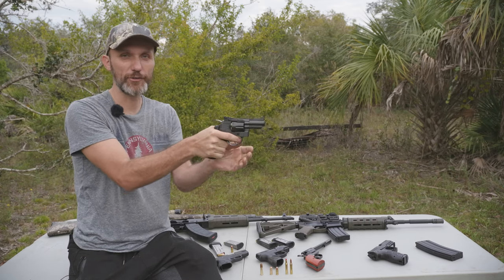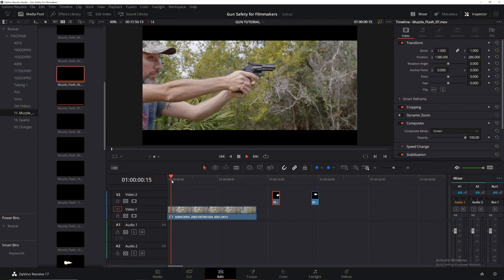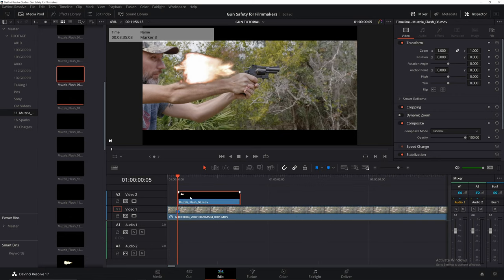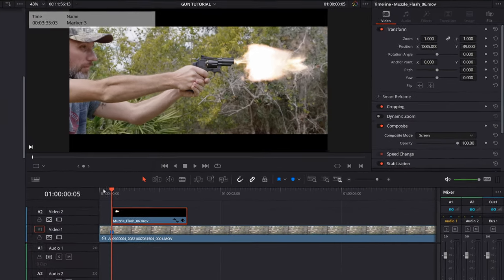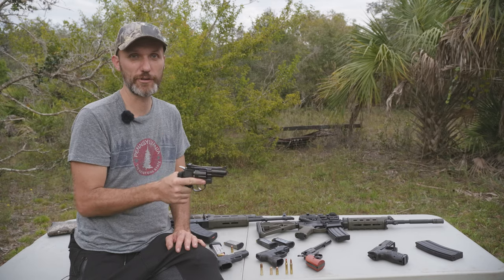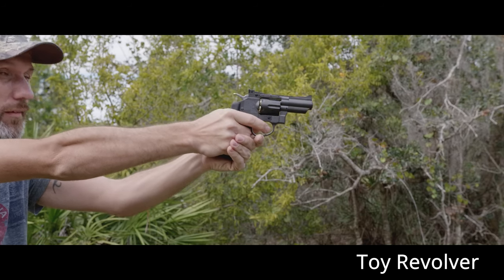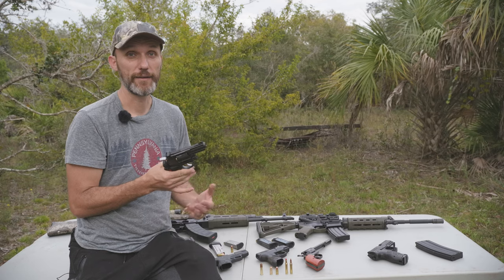A lot of whether a gun looks real on screen comes down to sound. Adding a gunshot sound effect right away makes it feel like a gun went off. Then, for just one frame, you can add a little muzzle fire effect — stock footage of firecrackers against a black background works well — and composite it on top of your footage using a screen blend mode in any editing software. It happens so quickly that the audience just sees something go off, and combined with the sound, it looks like a real gun firing.